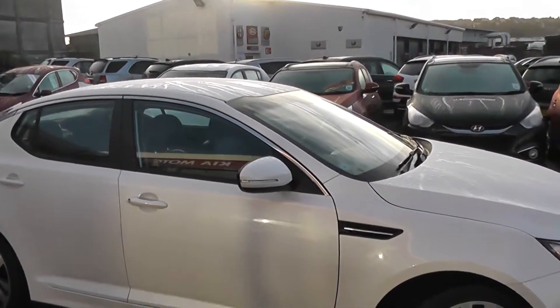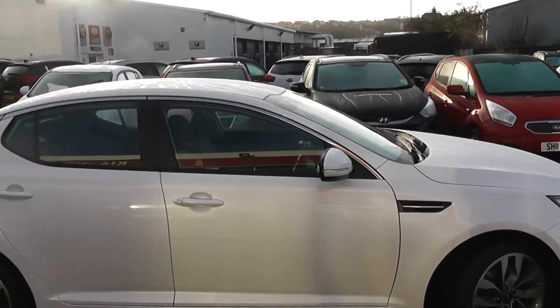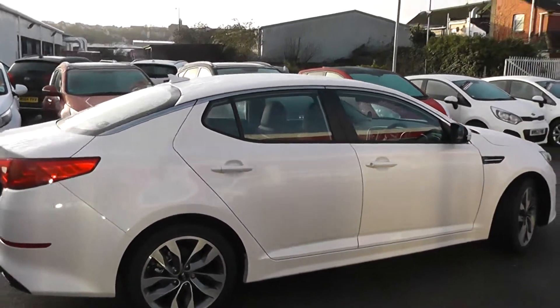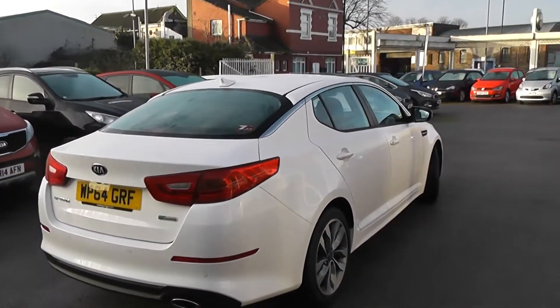We've got body colour wing mirrors with integrated LED indicator lights, chrome strip above the windows, and body colour door handles. It is a 5-door with remote central locking. Another great feature of this car is that you get the balance of Kia's market-leading 7-year warranty.